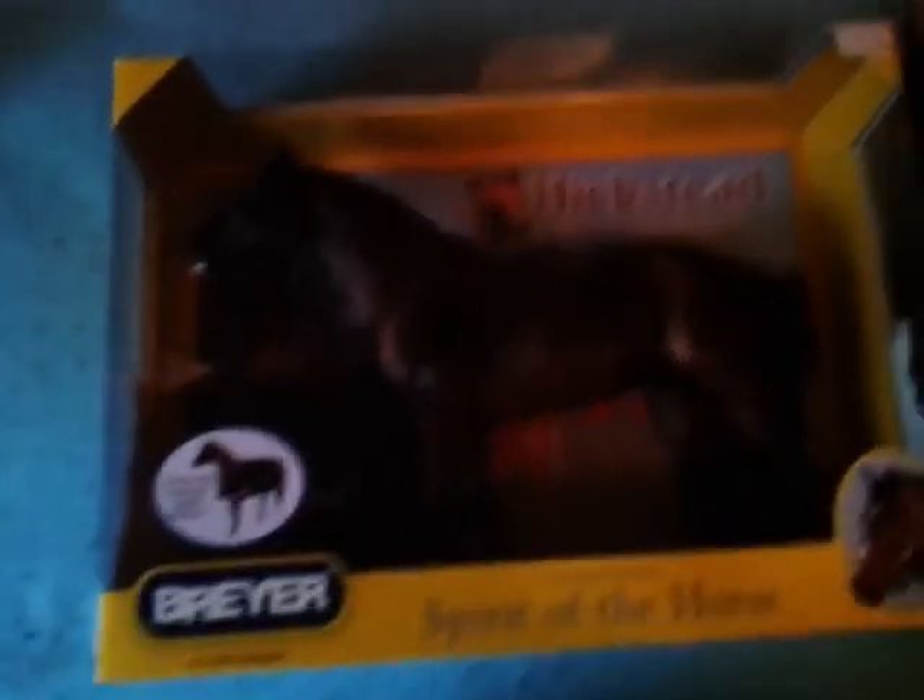Now I will be opening Hickstead. I have the back-to-box version so I'll be getting that out. If you're wondering why I don't get him out and then show you, it's because my camera will stop recording if I don't unpause it, and it really gets on my nerves.